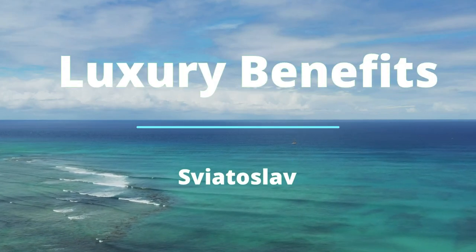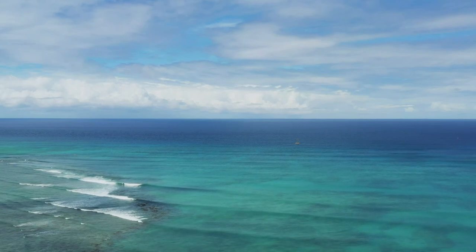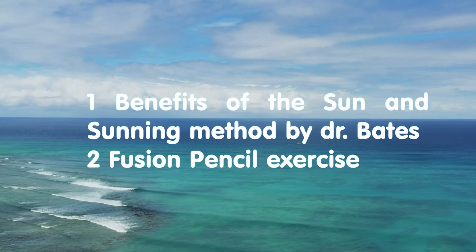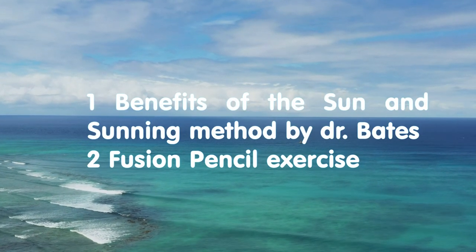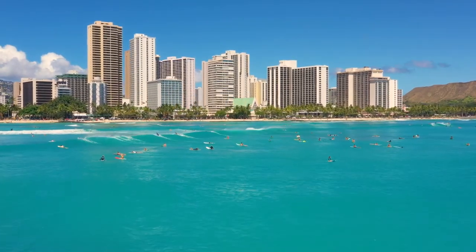Hello everybody and welcome to Luxury Benefits channel. My name is Sviatoslav and today we will talk about the benefits of the sun and the sunning method by Dr. Bates, and about the pencil exercise.